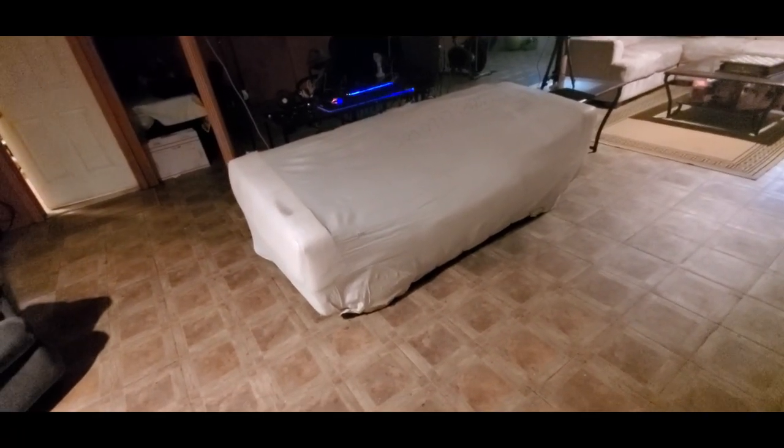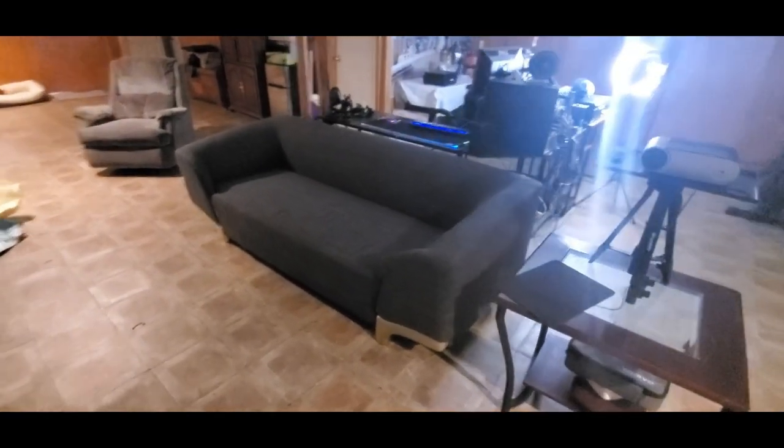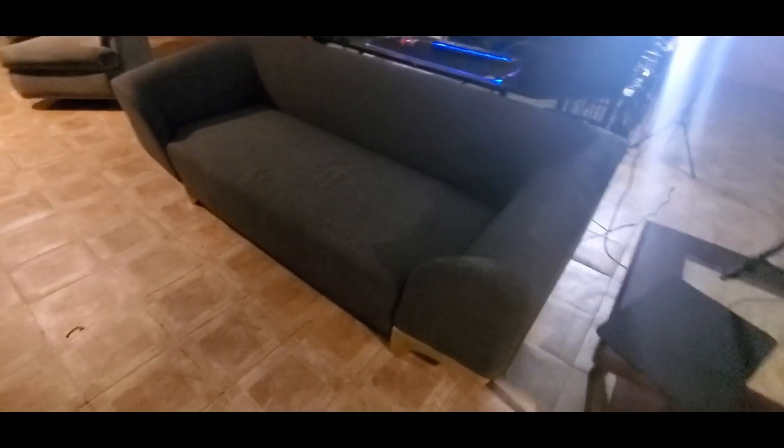Alright YouTubers, here it is — we got the couch! Get off my couch! Look at this beauty. Love the color — it's like a gray and black mixed in pretty well, and they got the gold around. Really nice.